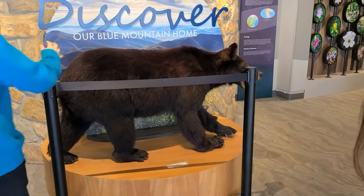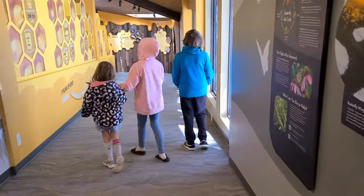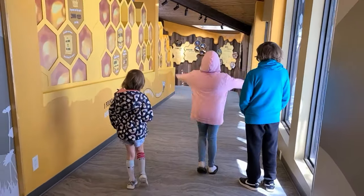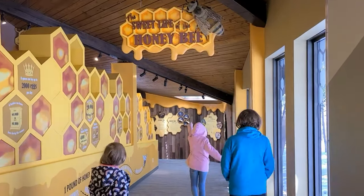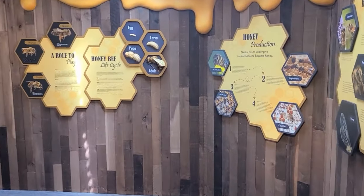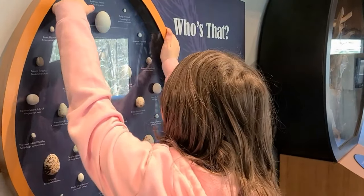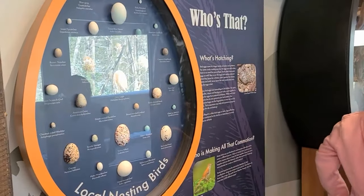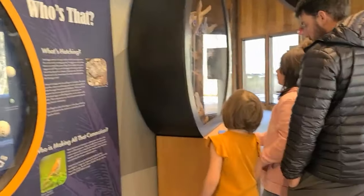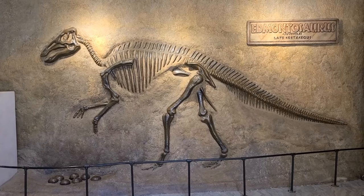Once you enter the Welcome Center, you'll see that there's much more to offer than just the planetarium. They have an area devoted to bees, and then they have other areas devoted to Tennessee native birds, insects, and other animals — and the only dinosaur that was discovered in Tennessee, the Edmontosaurus.